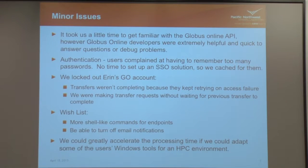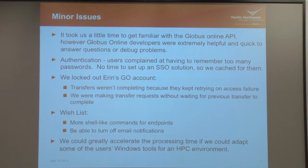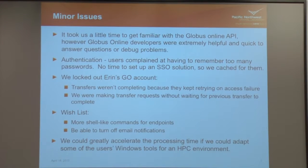Authentication was definitely the most complicated part. We don't have SSO set up at PNNL and didn't have time to do any of that, so we just cached passwords for the users in our little tool so they didn't have to remember them. We had a couple of weird authentication issues where we'd get some 503 errors when using the API, but we'd just retry and it would work fine. It wasn't a roadblock at all.